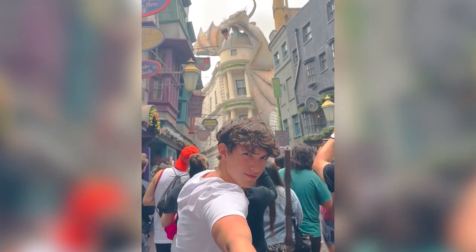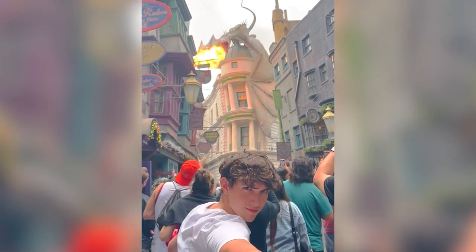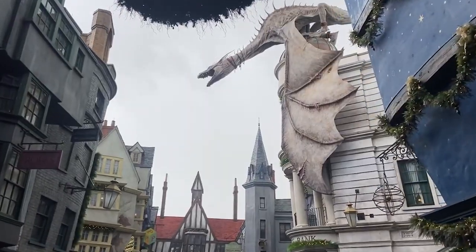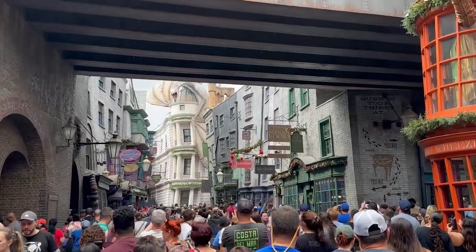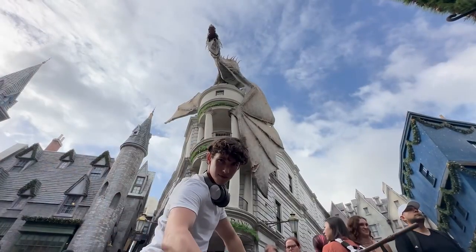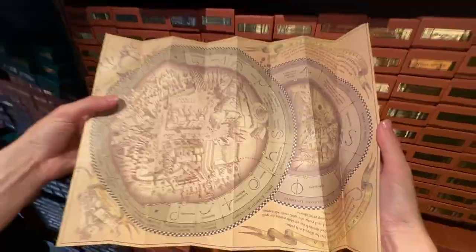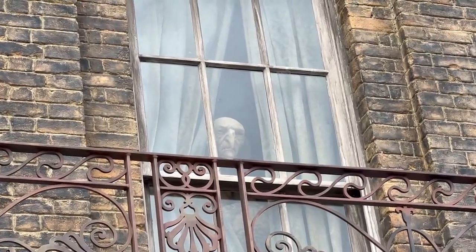Today I came to Universal Orlando to explore the Wizarding World of Harry Potter, and I'm going to tell you some of the secrets you can find in the park — interactive wands that perform real life spells, great references and easter eggs from the books and the movies. All of that I'm going to tell you about in this video.